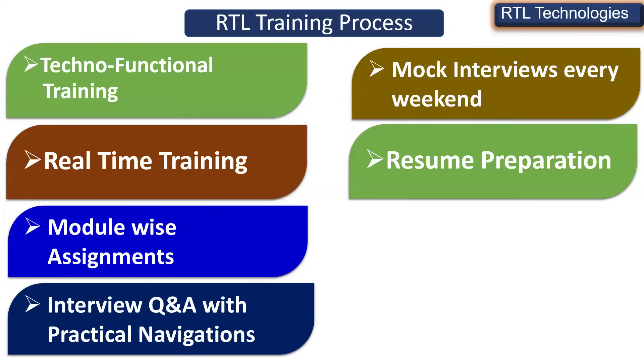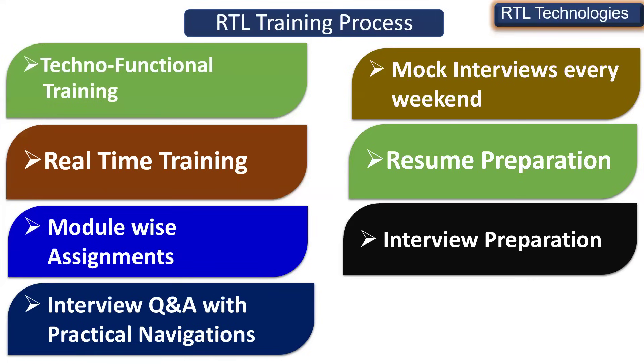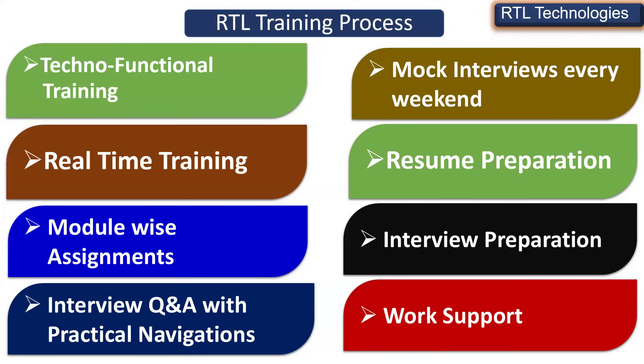Resume preparation is a part of our training, where we explain how to prepare your profile as a fresher as well as for four to five years of experienced consultants. When attending with an experienced profile from the interview point of view, we will give you complete interview preparation — how to prepare the questions and how to prepare for the interview. All of this will be part of our training.